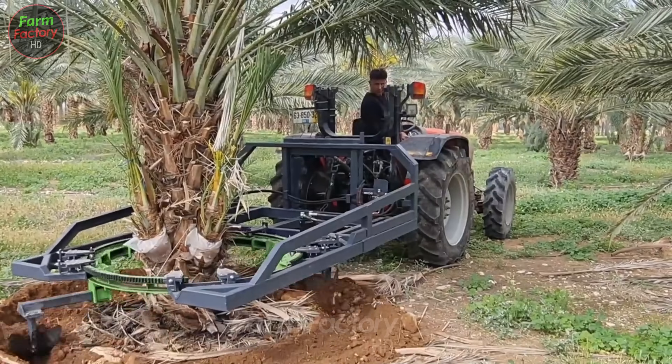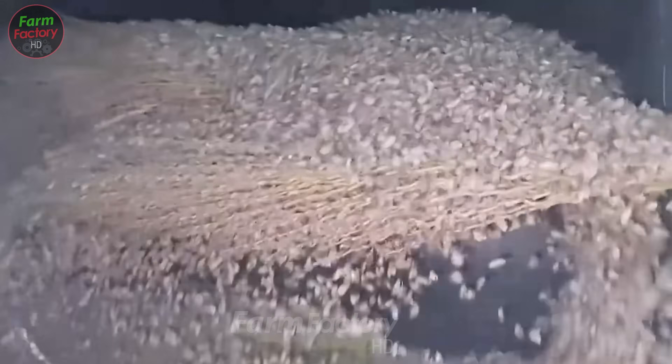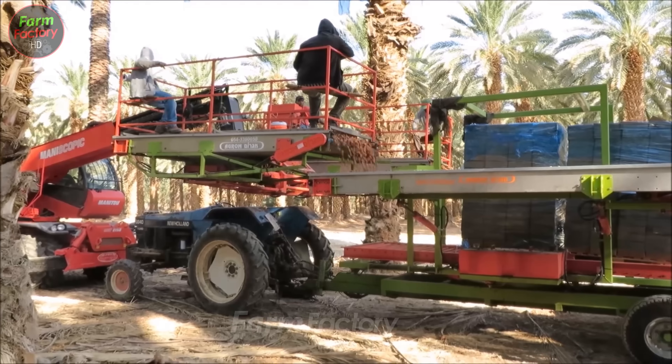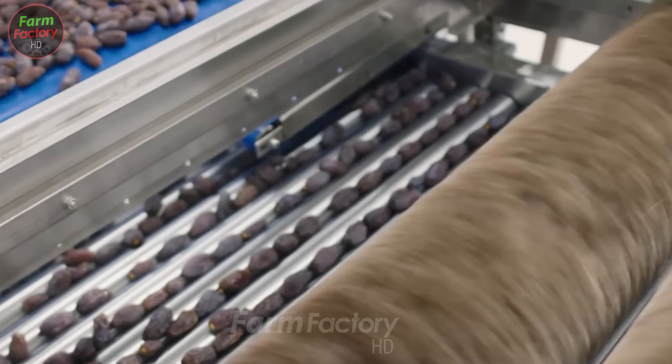In this video, we'll take you on a tour of date palm orchards to see how farmers here grow and harvest this fruit using the most advanced methods, including modern shaking machines. This documentary provides an insightful look at how technology is transforming traditional agriculture.